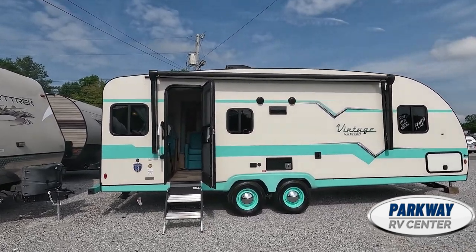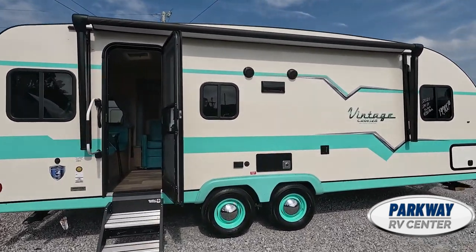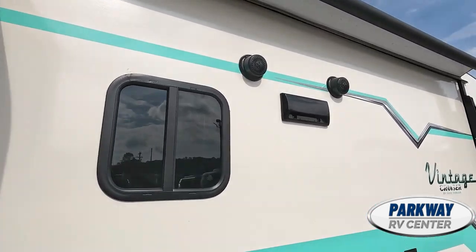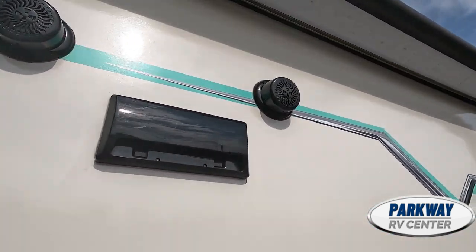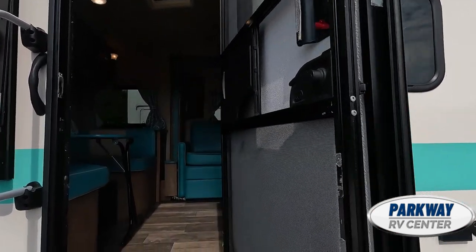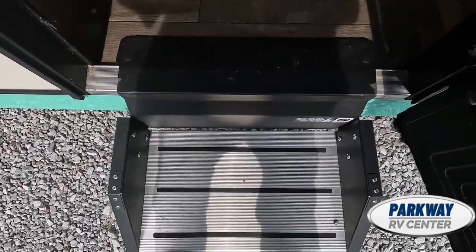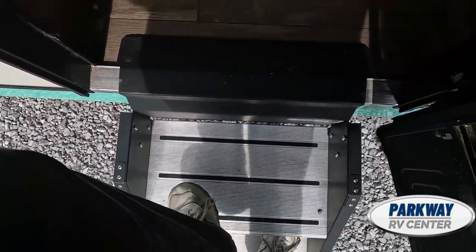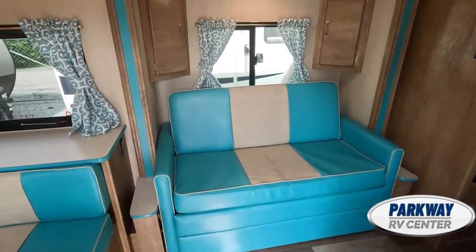Here is the side — we have your nice eight-foot awning up there. This does have outdoor speakers so you guys can jam out while you're sitting outside at the campfire. These steps are really solid; there's no creaking or ricketiness when you step up.